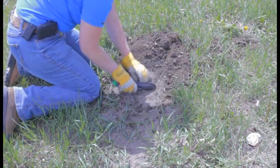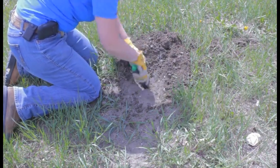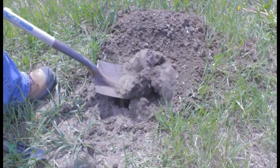To set the trap, you first must clear the mound of dirt and locate the hole. For every 20 mounds you see, it could be the work of one pocket gopher. Then dig to uncover the gopher run.